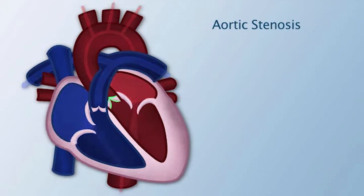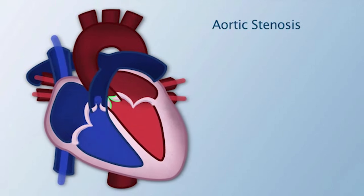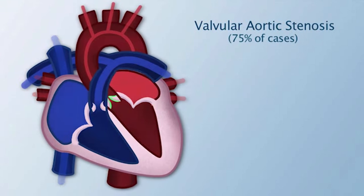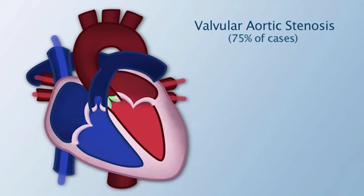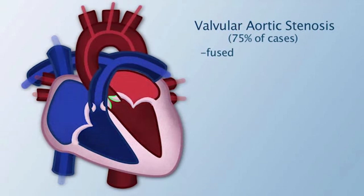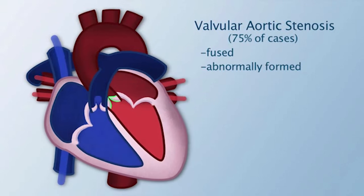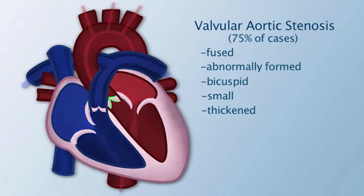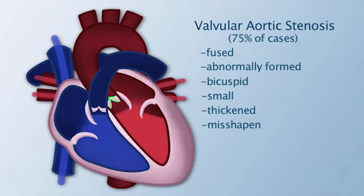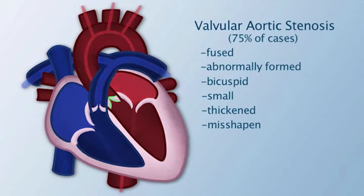There are three types of aortic stenosis. The first type, valvular aortic stenosis, is present in 75% of aortic stenosis cases. The cusp may be fused or abnormally formed, bicuspid, small, thickened, or misshaped. If the valve tissue itself is thick and rigid, calcification may be occurring.